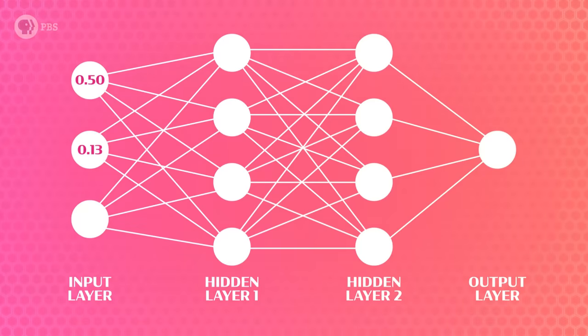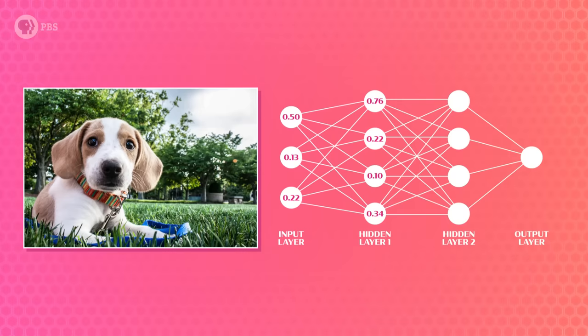Once the features have data, each one sends its number to every neuron in the next layer, called the hidden layer. Each hidden layer neuron mathematically combines all the numbers it gets. The goal is to measure whether the input data has certain components. For an image recognition problem, these components may be a certain color in the center, a curve near the top, or even whether the image contains eyes, ears, or fur. Instead of answering yes or no like the simple perceptron, each neuron in the hidden layer does some slightly more complicated math and outputs a number.